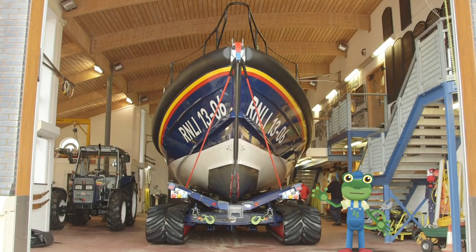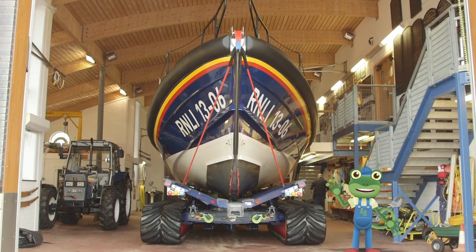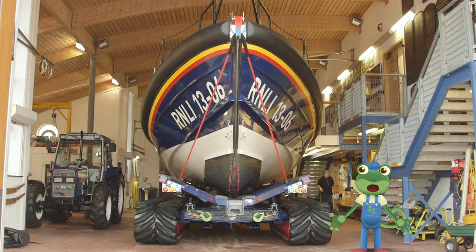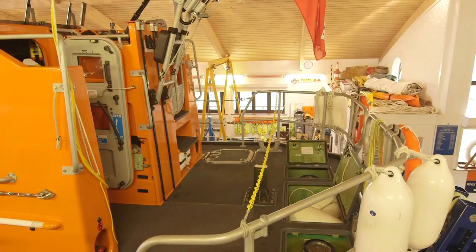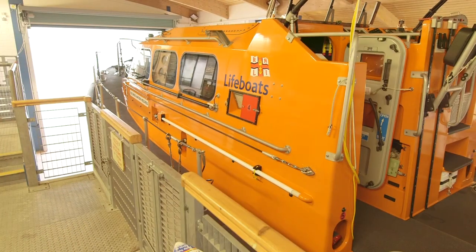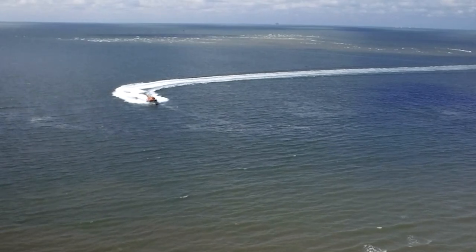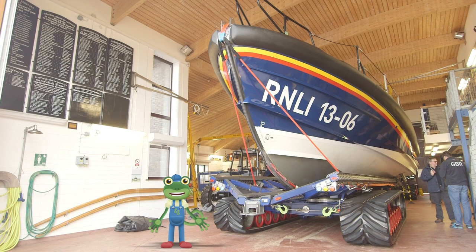Hello everyone! I'm here at the Hoylake lifeboat station where I'm going to go sailing on this huge lifeboat behind me. Lifeboats are very important boats because they are life-saving boats — they rescue people who are in trouble out at sea.